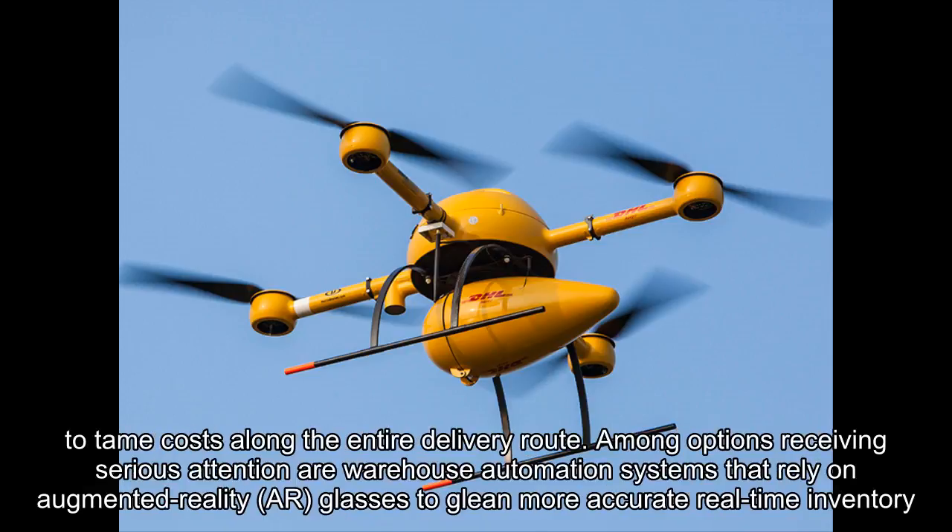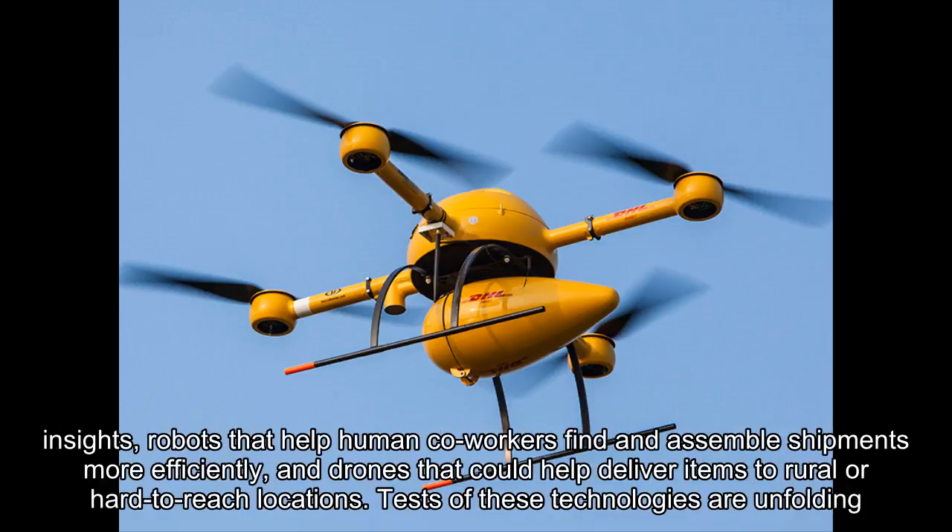Among options receiving serious attention are warehouse automation systems that rely on augmented reality glasses to glean more accurate real-time inventory insights, robots that help human co-workers find and assemble shipments more efficiently, and drones that could help deliver items to rural or hard-to-reach locations.